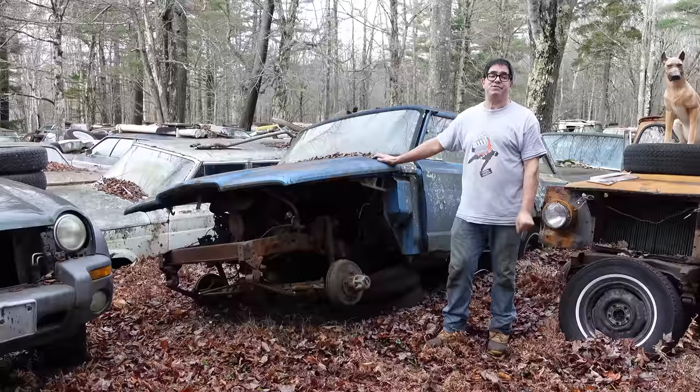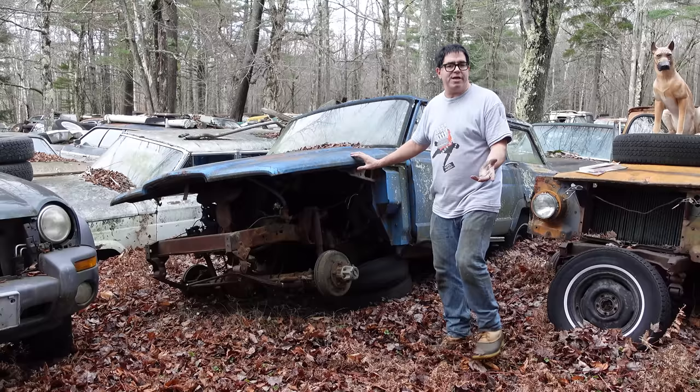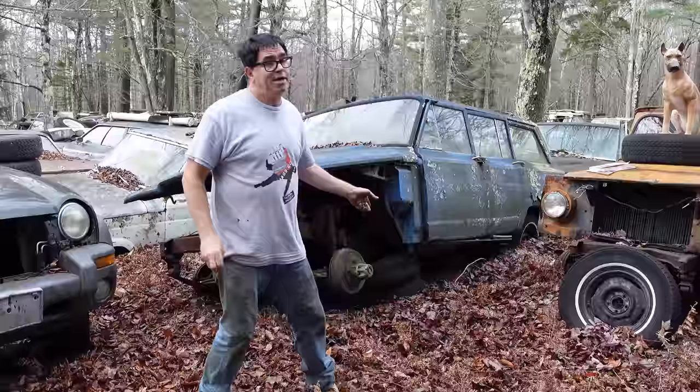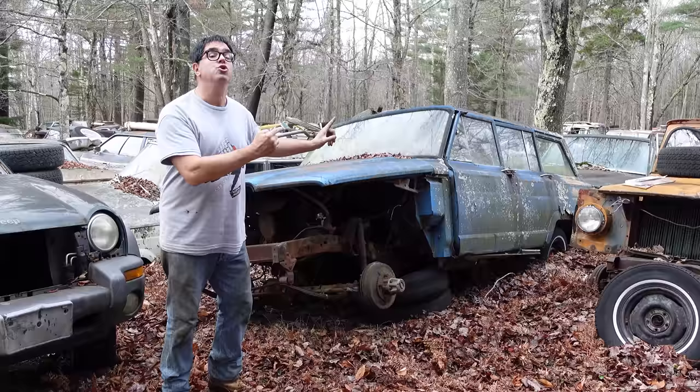Now, what made the Jeep Wagoneer special — it's the very first four-wheel drive, totally off-road capable family station wagon. The body on these things had all the creature comforts of a Ford station wagon or maybe a Plymouth or a Dodge, but it rode on a truck chassis and can totally go off-road. These were available with two-wheel drive or four-wheel drive. Base price on this, when it was new, would have been $3,332.